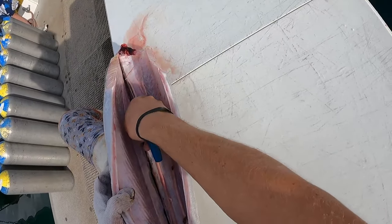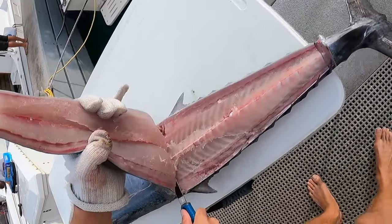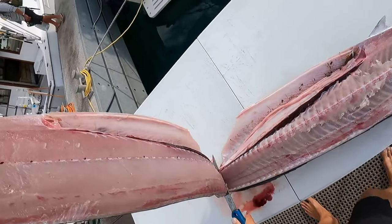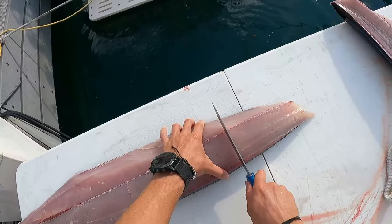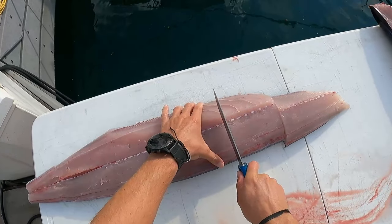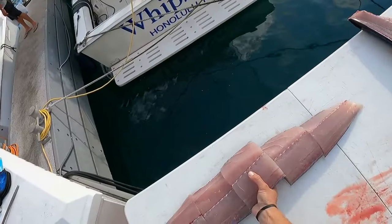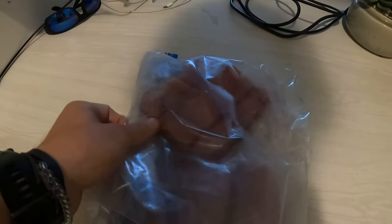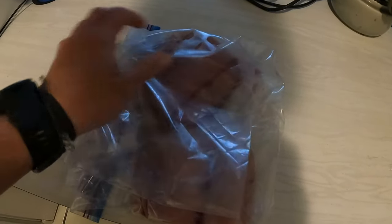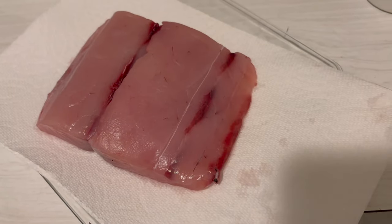Now that I'm handling it, I think it was 40 pounds. Here's some of that spearfish from yesterday. What I'm going to do with this is make a ceviche. I'd compare it a little bit to mahi mahi, but it's good raw or cooked. I'm going to do a ceviche with it - just real simple.